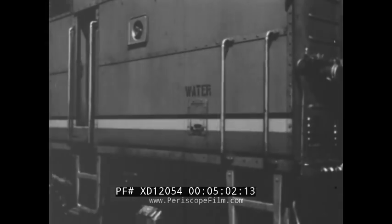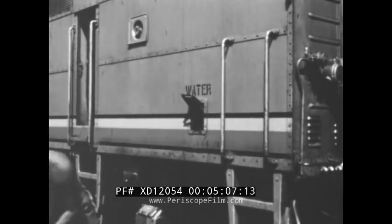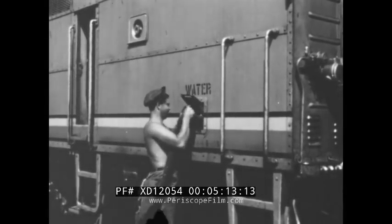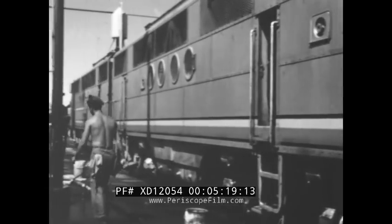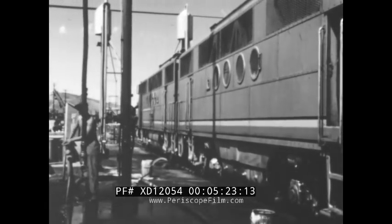Water tanks are also filled. Water is used to cool the diesel motors of the locomotive just as it is used to cool the motor of an automobile. When the large hose from the water hydrant has been fastened securely to the locomotive, the workman turns on the water and fills the tank to the brim.